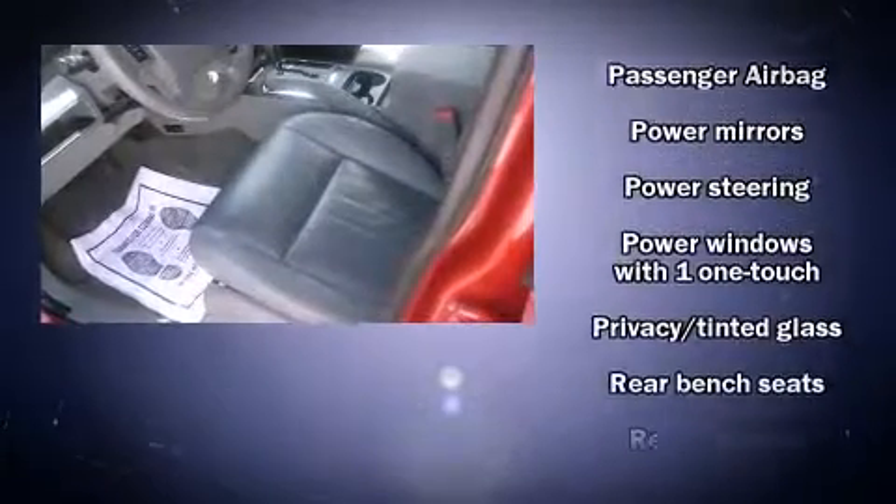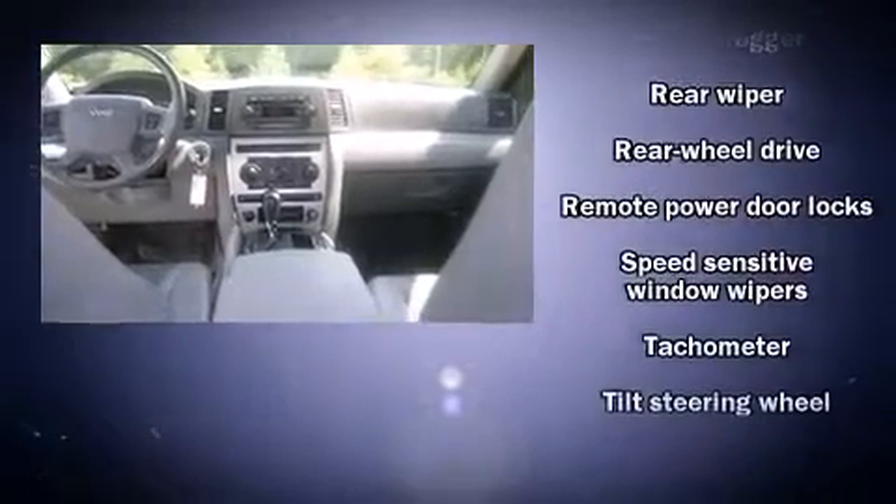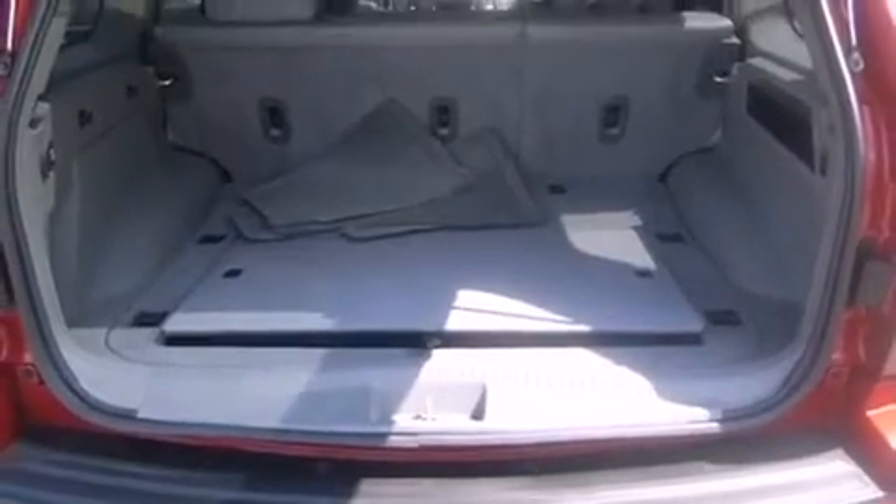Jeep also prioritized safety and security with features such as dual front impact airbags with occupant sensing airbag, ignition disabling, and four-wheel disc brakes with ABS.